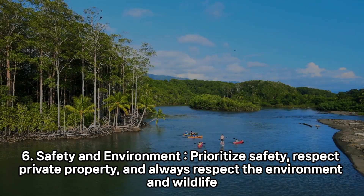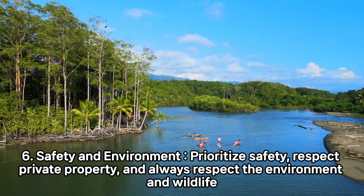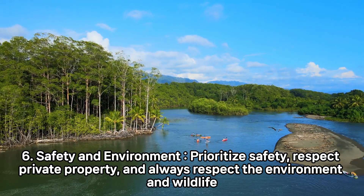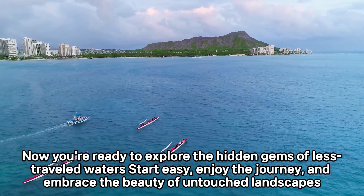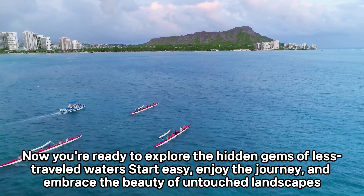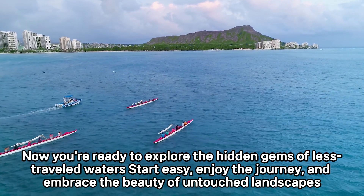6. Safety and Environment. Prioritize safety, respect private property, and always respect the environment and wildlife. Now you're ready to explore the hidden gems of less-traveled waters. Start easy, enjoy the journey, and embrace the beauty of untouched landscapes.